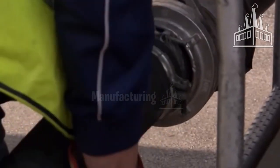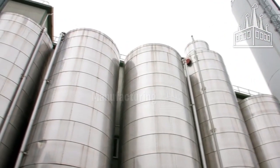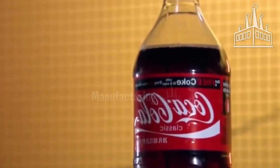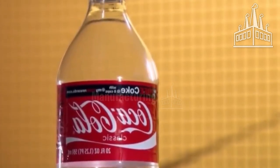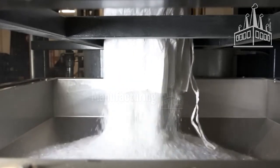Every day, seven trucks loaded with polyethylene pellets pass through the factory gates. Once inside, they pump their 25-tonne loads into giant 300 cubic meter silos. Plastic bottles are light but they have to be strong — the carbonated drinks they contain are under a lot of pressure, which requires a special manufacturing process to create a crack-free plastic bottle.